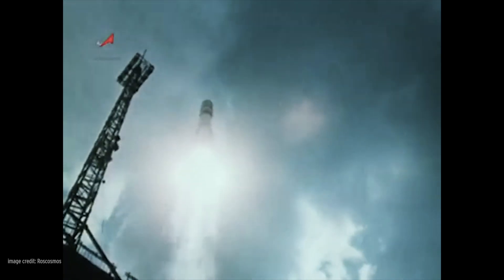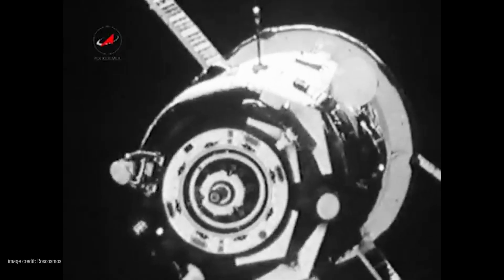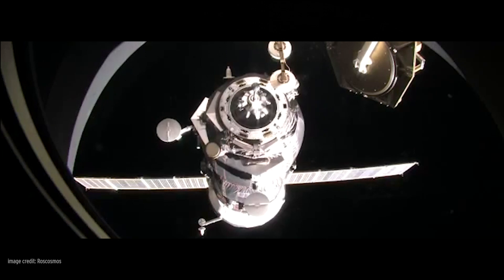The Soyuz spacecraft design dates back to the 1960s and was originally designed to go to the moon, but it never made it. Instead, it has flown consistently to space stations in low Earth orbit for decades.